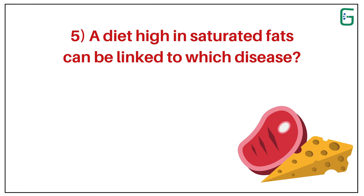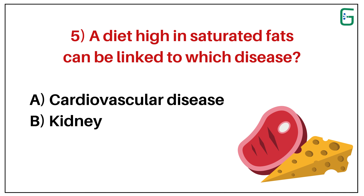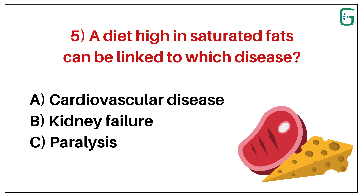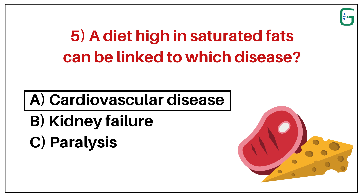Number 5. A diet high in saturated fats can be linked to which disease? A. Cardiovascular disease. B. Kidney failure. Or C. Paralysis. And the correct answer is A. Cardiovascular disease.